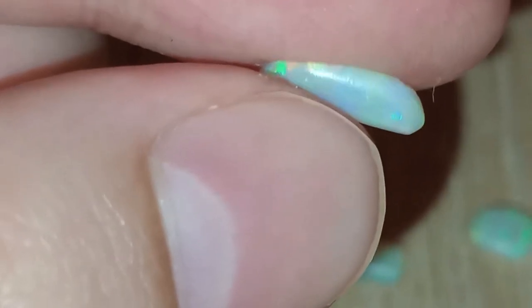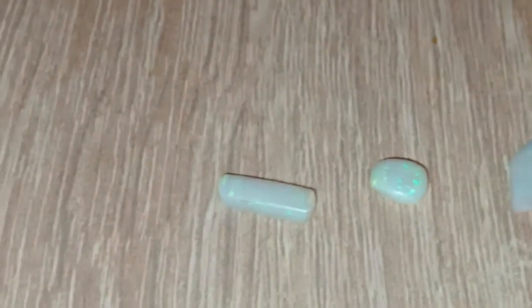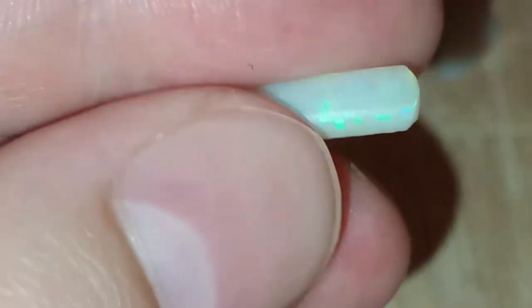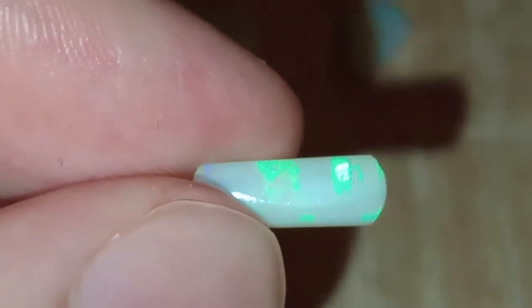So this one is 0.5 carat and I have it at around $20 US because it's an irregular shape. It's a bit irregular and on the top here you can see there's an issue, so I have to knock some value for that.